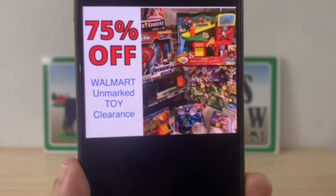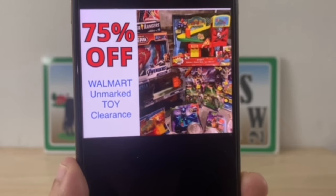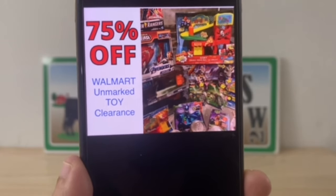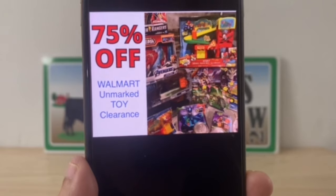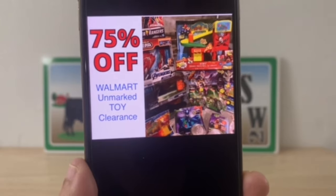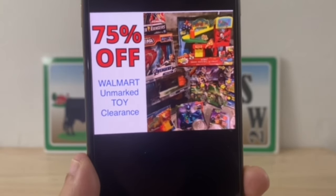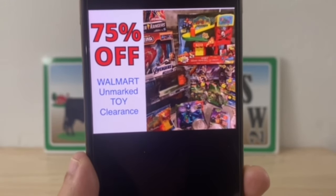This one is huge — we're talking Walmart. Your mileage may vary, but even in my town I have two Walmarts that are probably not even 15 miles apart and they're totally different when it comes to their clearances. Walmart has unmarked toy clearance as high as 75 percent off — just go in and start scanning, because lots of toys at Walmart are already at 75 percent off.